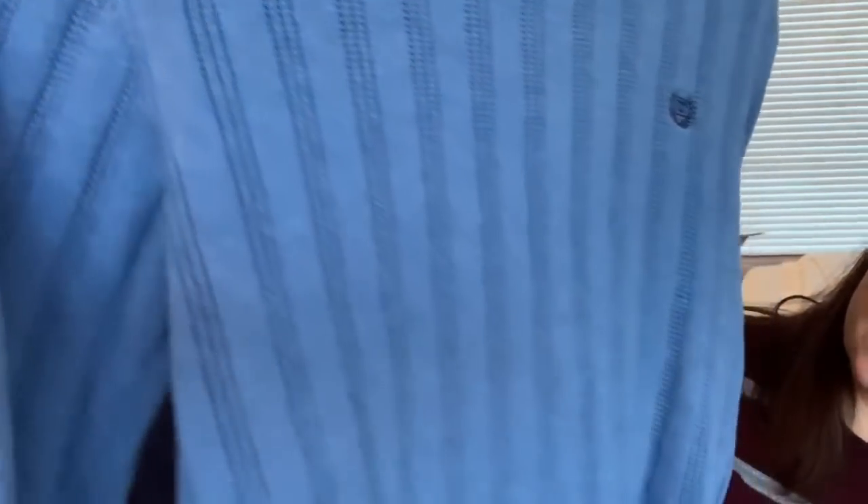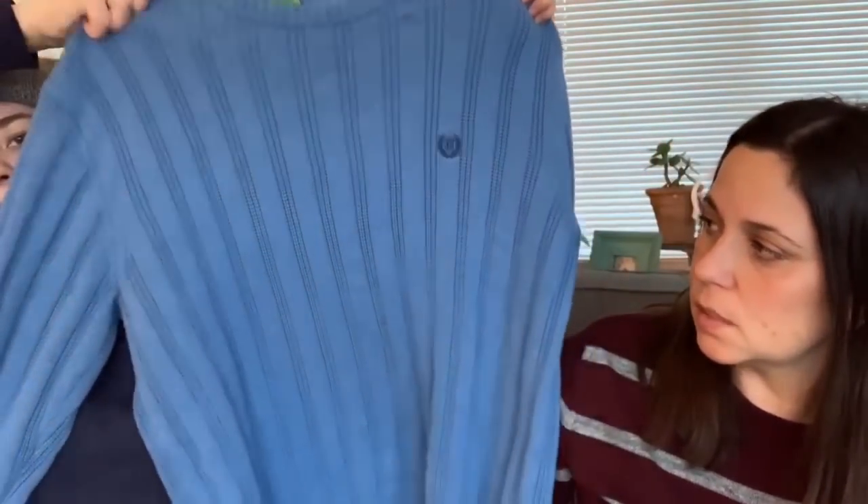Molly also found a Chaps men's sweater for the host — a nice Macy's-level brand, looks pretty new, in a blue color. The host likes to wear bigger men's sweaters for comfort. It was around a dollar.